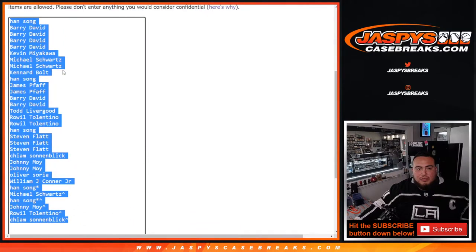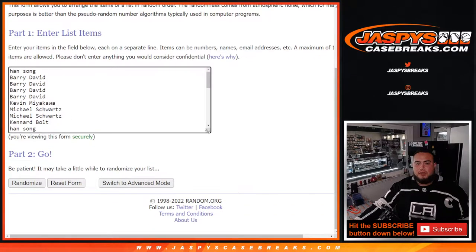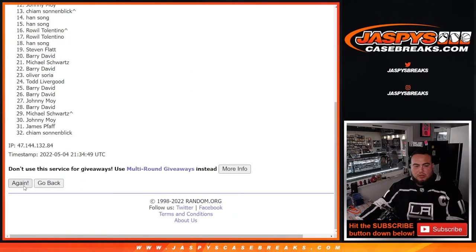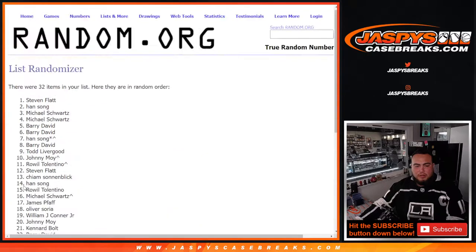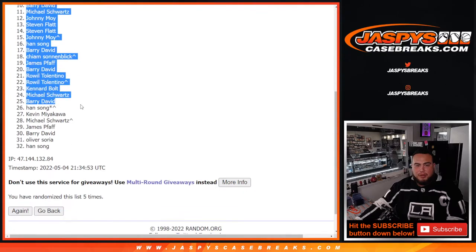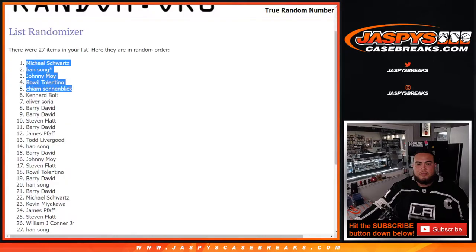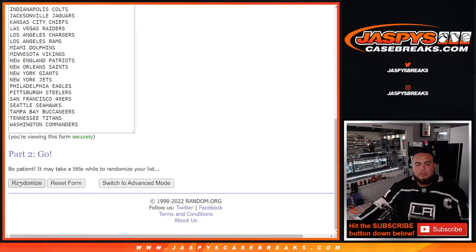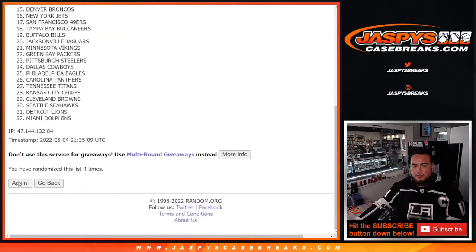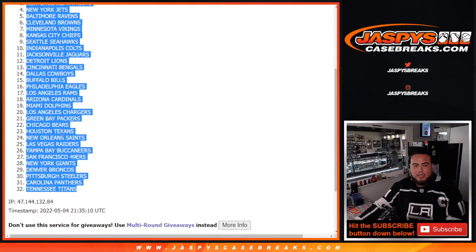Now let's do the break — names and teams, five times randomized. One, two, three, four, five — that makes thirty-two. Results include Commanders and Titans among the teams assigned.